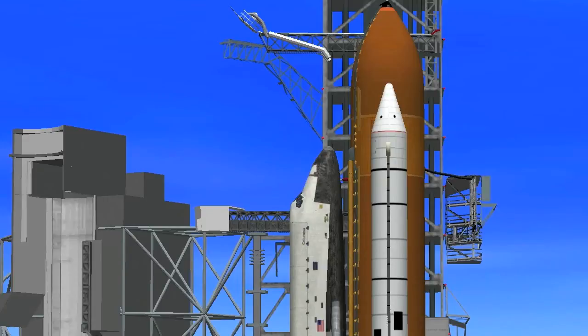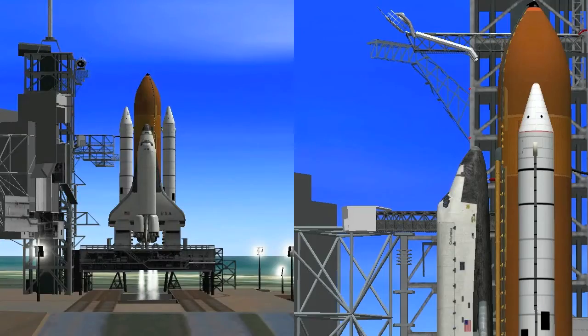T-minus 45 seconds. We're 14 seconds away from switching command of the countdown from the ground computers to the onboard computer. The development flight instrumentation recorders are on. T-minus 35 seconds, the dock's bent arm was fully retracted, and we're switching control of the countdown to the onboard computer.